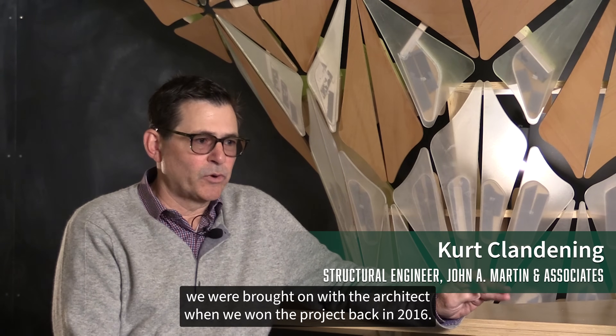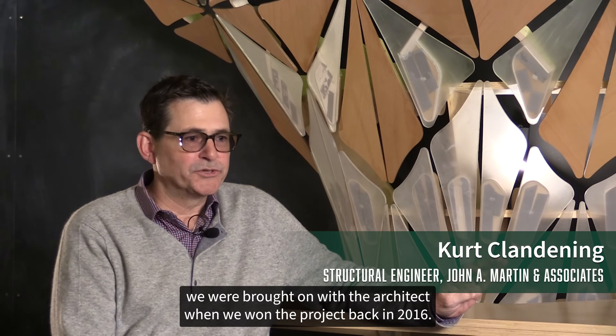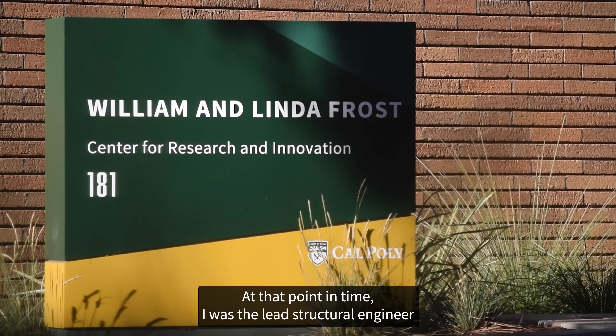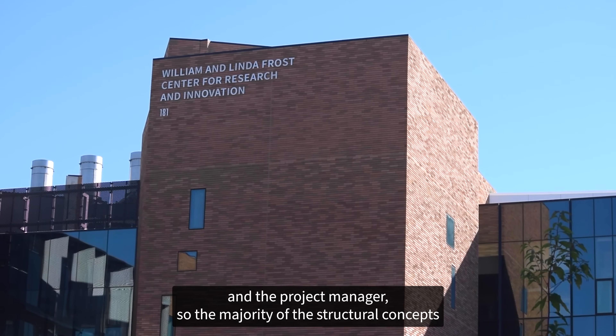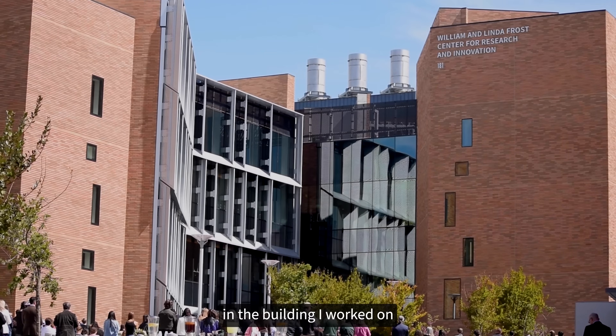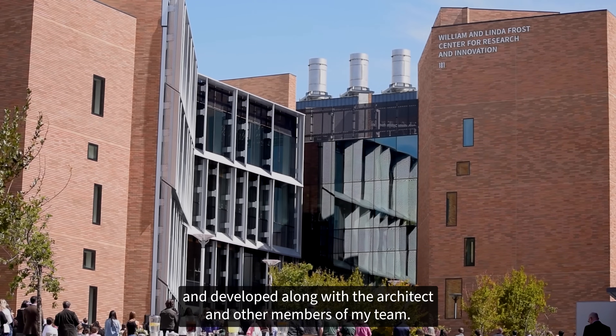Like a lot of projects, we were brought on with the architect when we won the project back in 2016. At that point in time I was the lead structural engineer and the project manager, so the majority of the structural concepts in the building I worked on and developed along with the architect and other members of my team.